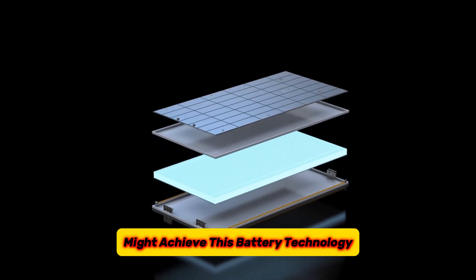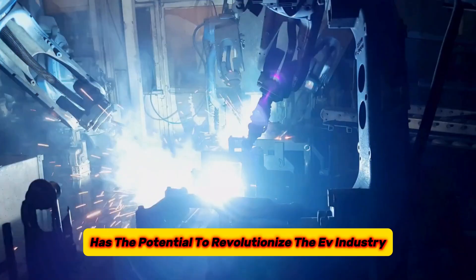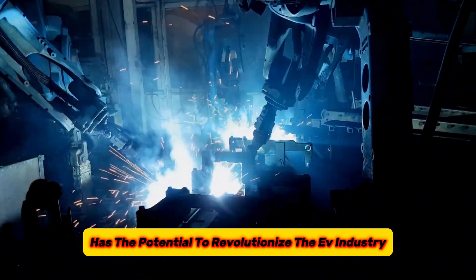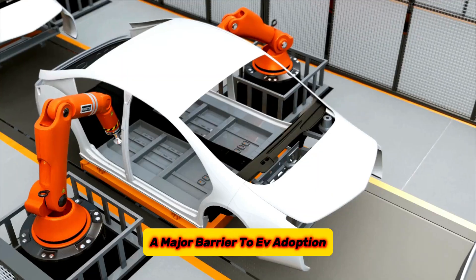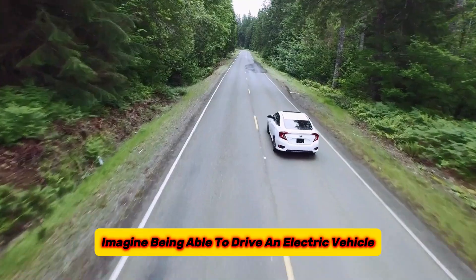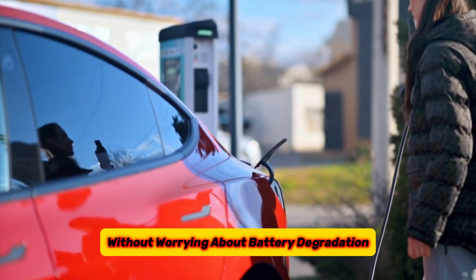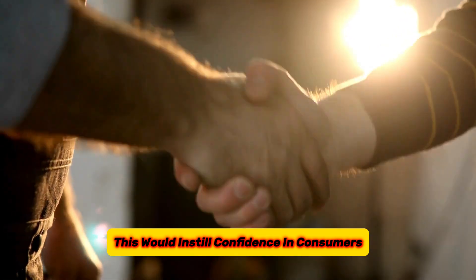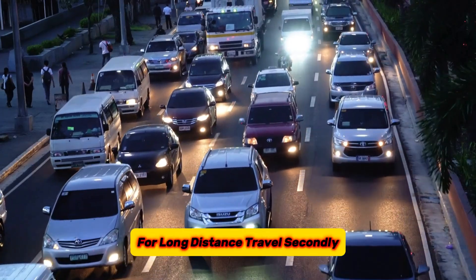This battery technology, with a 1 million kilometer lifespan, has the potential to revolutionize the EV industry. Firstly, it would crush range anxiety — a major barrier to EV adoption. Imagine being able to drive an electric vehicle knowing you could travel anywhere and back several times over without worrying about battery degradation. This would instill confidence in consumers, making EVs a more attractive choice for long-distance travel.